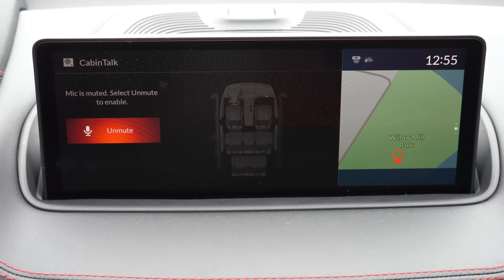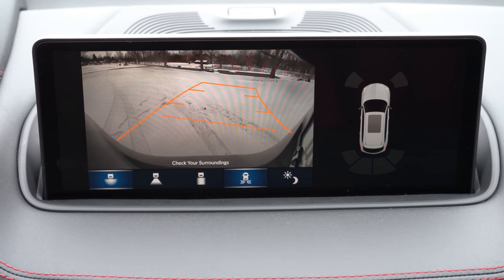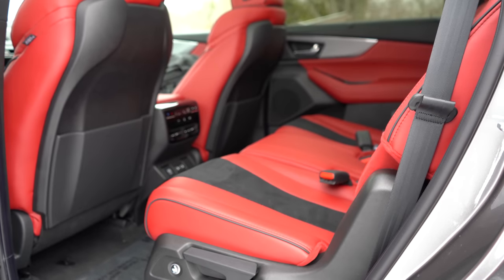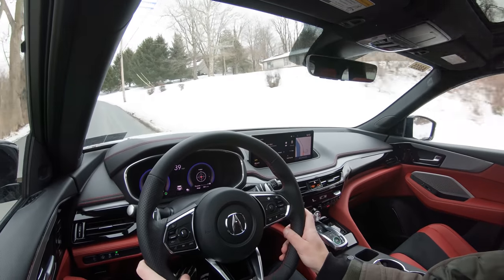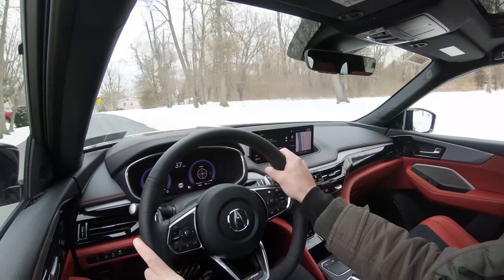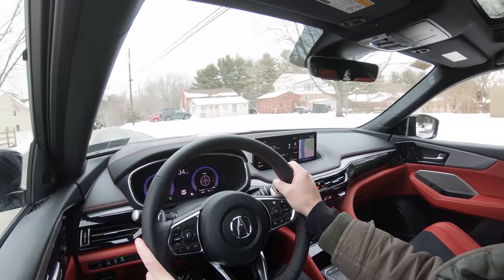When you put the MDX in reverse, the rear-view camera comes standard for every trim level. A surround-view camera comes with the Advanced Package. On safety: front, side, and side curtain airbags are standard, as are driver and passenger knee airbags. The rear has LATCH anchors for child seats and rear child door locks. Tire pressure monitoring is standard. Also standard across all trims: collision mitigation braking, advanced pedestrian detection, adaptive cruise control, lane keep assist, road departure mitigation, traffic jam assist, traffic sign recognition, forward collision warning, lane departure warning, and blind spot monitoring with rear cross-traffic alert. Technology Package and up adds front and rear parking sensors.